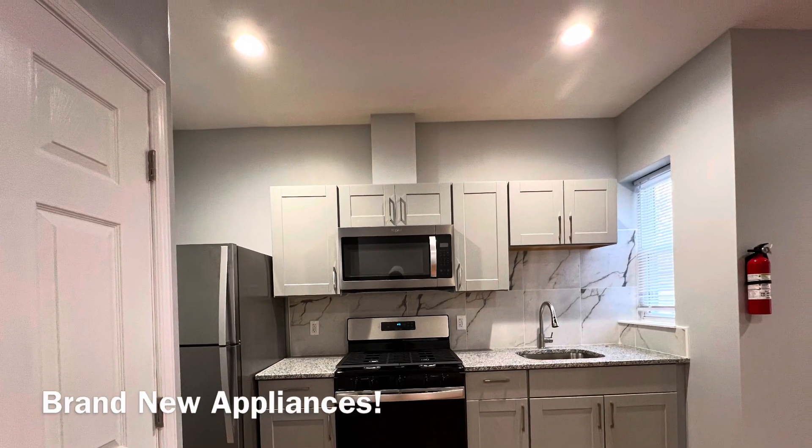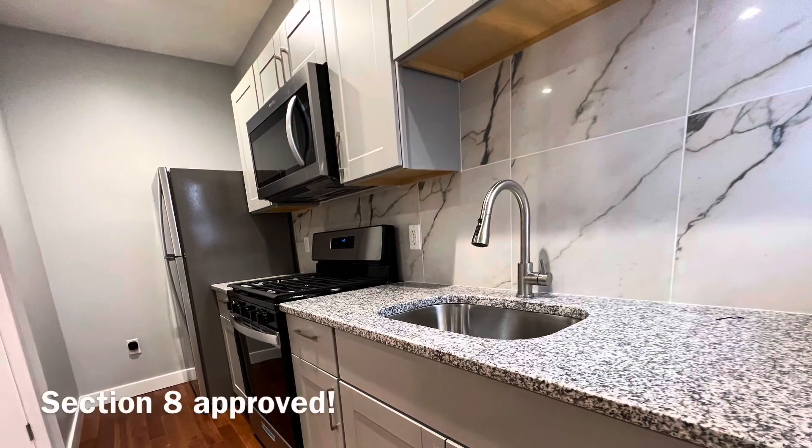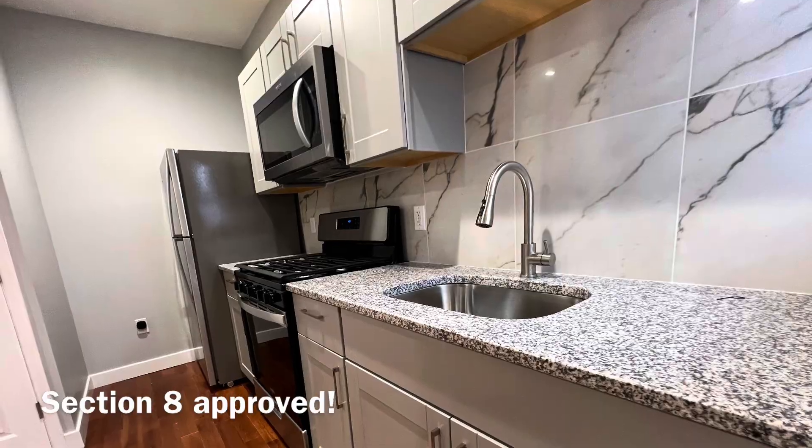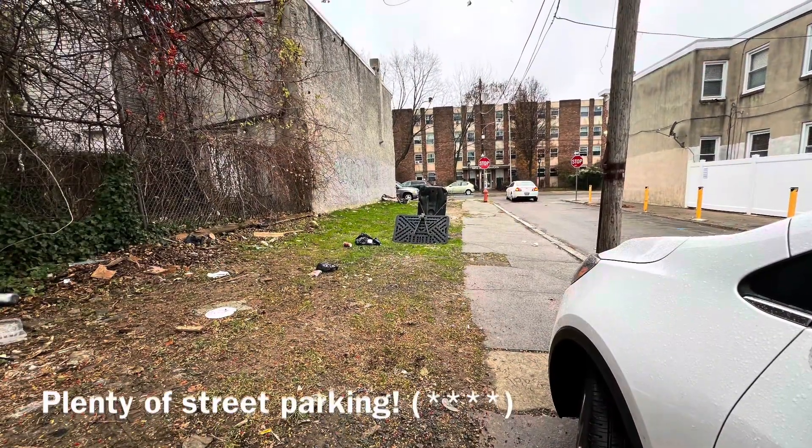Check out this magnificent kitchen — what more could you want? And if you're worried about parking, I wouldn't be, because chances are you're going to find parking right at your doorstep.